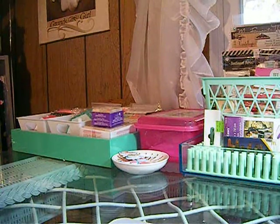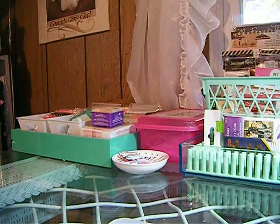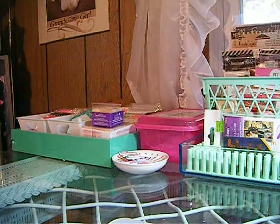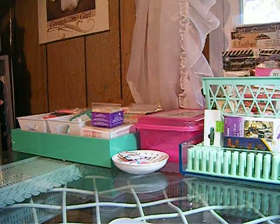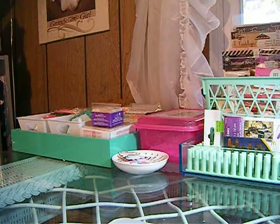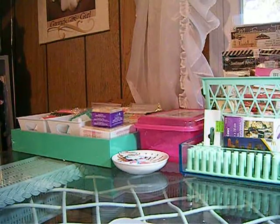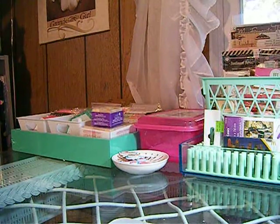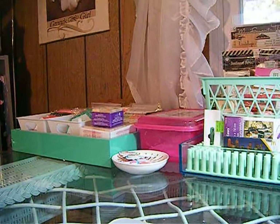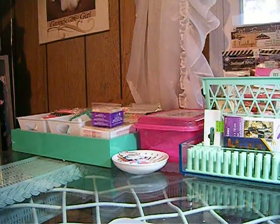Hello everybody, this is Jeanette. I want to show you — the Office Max in my area is closing, they're going out of business, so they have these wonderful deals going on. I'm going to show you everything I got, and I have the receipt here so I can tell you the prices for everything.